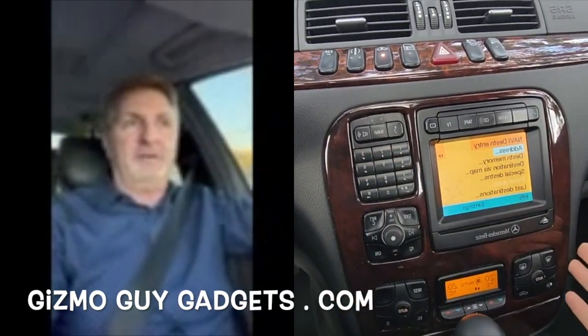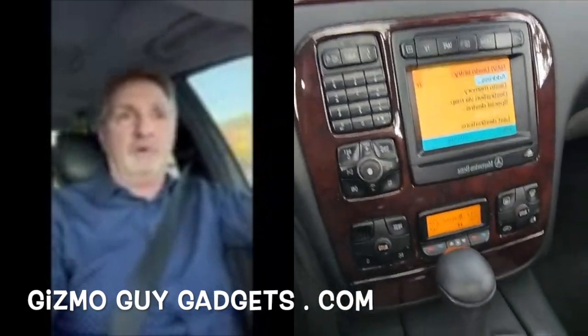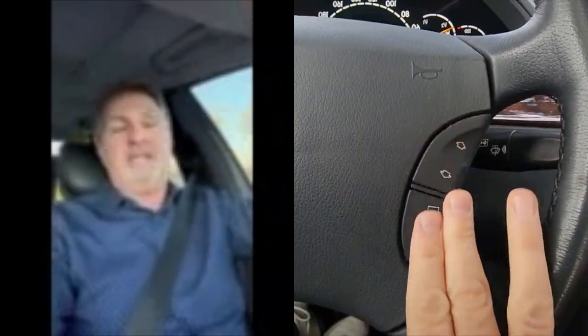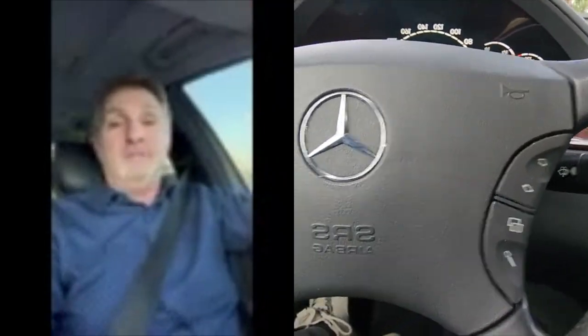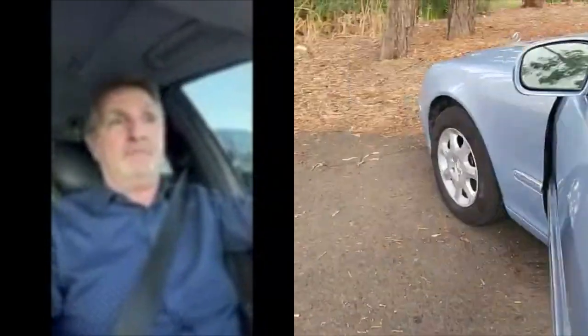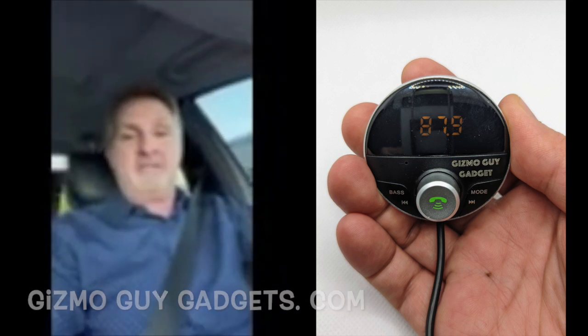I bought your gadget a month ago for my 2000 Mercedes S430 that's only got 80,000 miles on it. This car is beautiful and it's perfect, except it doesn't have Bluetooth, it doesn't have Pandora, it doesn't have anything. But now, thanks to you, it does. Now I'm hands-free when I'm talking on the phone. I've got Pandora, I've got Sirius XM — I've got anything I want. What a great product, thanks so much.